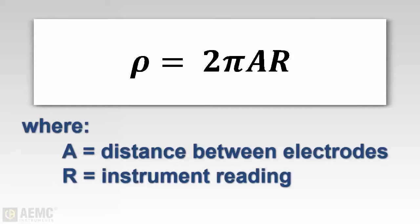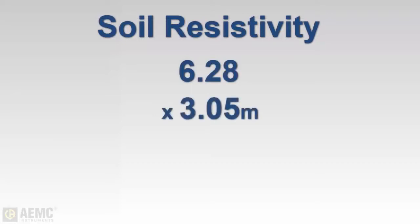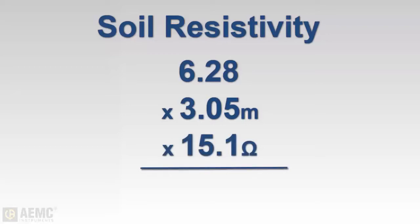In this formula, soil resistivity equals 2π multiplied by A — the distance between the electrodes in meters — multiplied by R, the reading obtained during measurement. So to calculate soil resistivity, we multiply 2π, or 6.28, by 3.05 meters (the metric equivalent of 10 feet), then multiply this by our reading of 15.1 ohms to obtain a soil resistivity value of 289 ohm-meters.